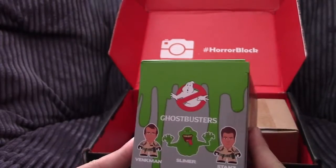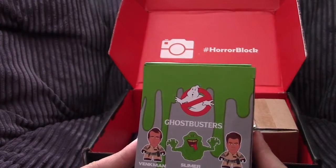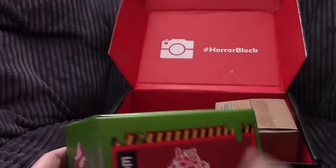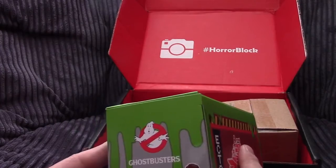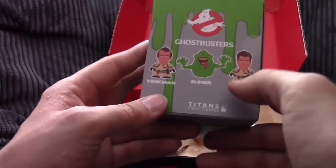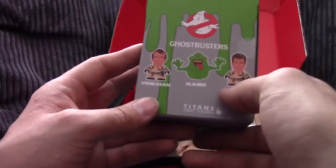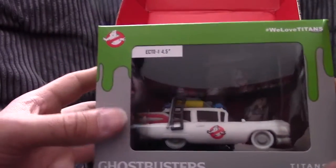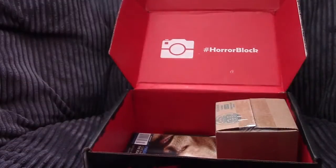Huh, no Winston? Or Egon? That makes me sad — I really like Egon. I had to think of the names: there's Winston, and then there's Peter Venkman, and then there's Ray Stanz. Who's the other guy missing? It's Egon. But there you go, that's a very nice Ecto-1. I don't know if I'll take it out of the box — I kind of like my vinyl collectors in boxes, but that's all right.